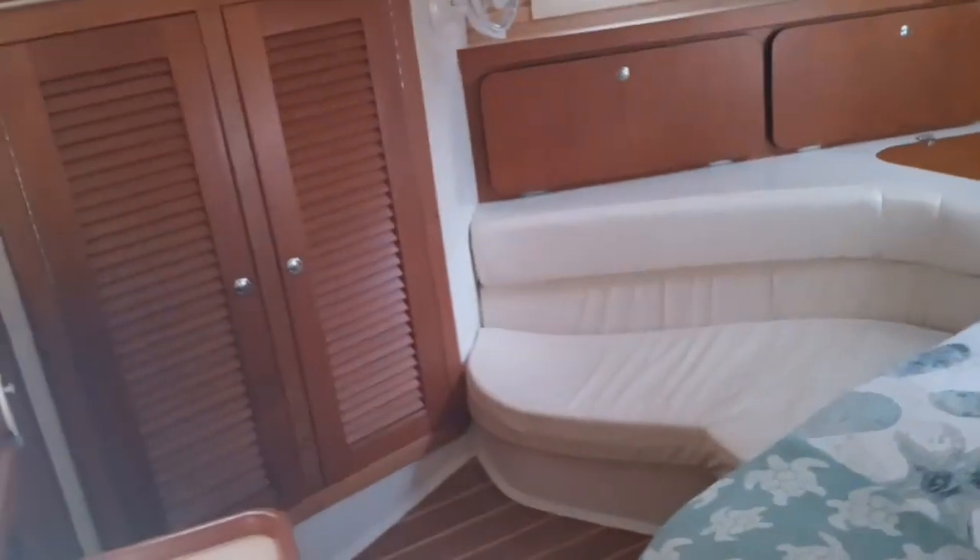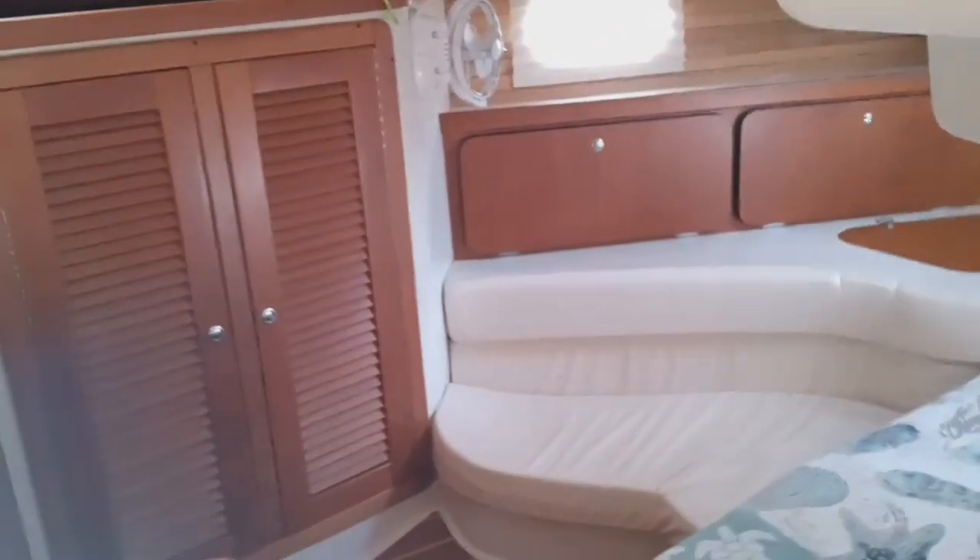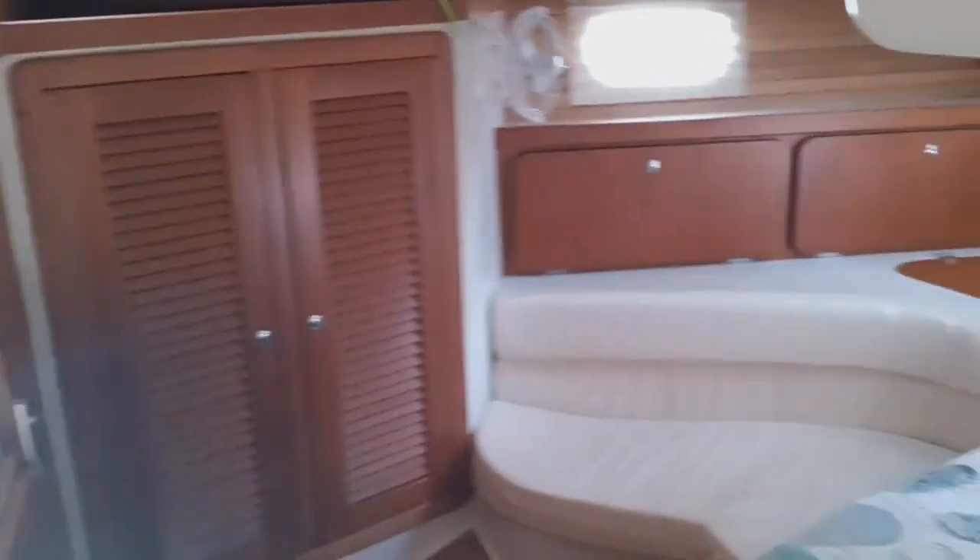Both port and starboard. Plenty of great storage on this boat — hanging and locker storage both to port and starboard, as you can see.